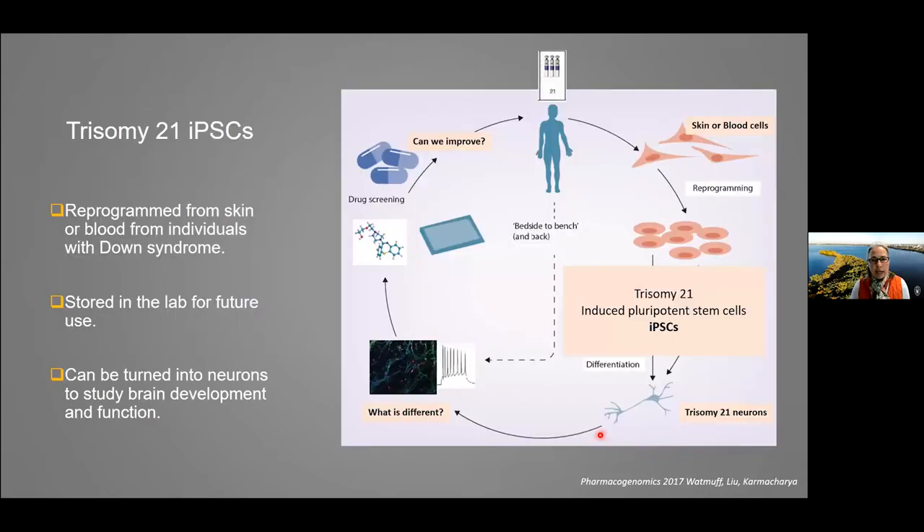We are now looking to see if we can identify what specifically is different about these trisomy 21 neurons, and whether there is a way to push them to their full capacity and improve their function. My research is really focused on this more basic research aspect — understanding what is different about these trisomy 21 neurons and how fewer are made in Down syndrome. I'm happy to take any questions in chat.